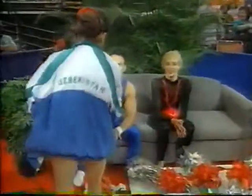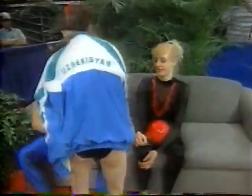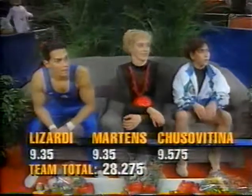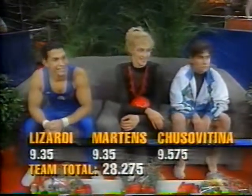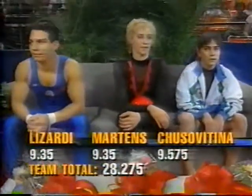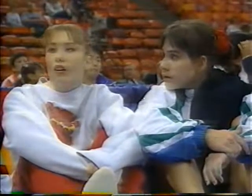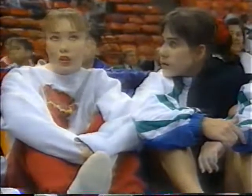Yes, that's Oksana Chusovitina. So Oksana Chusovitina completes her performance and takes a seat. As we look at the scores, that team total is higher than the U.S. team, which now falls to third place. Then Svetlana Boginskaya for Belarus.